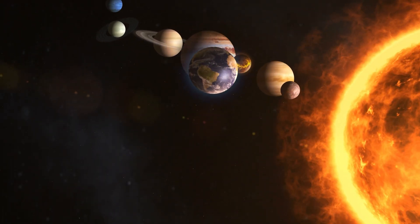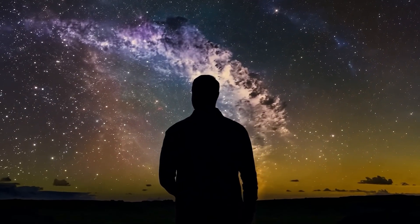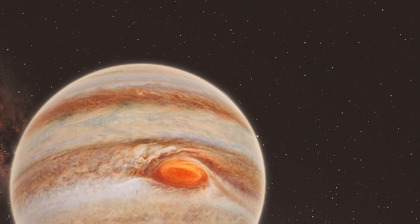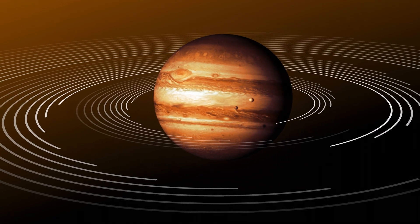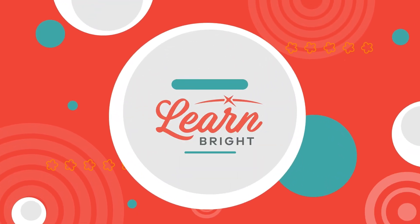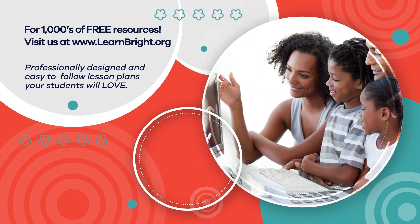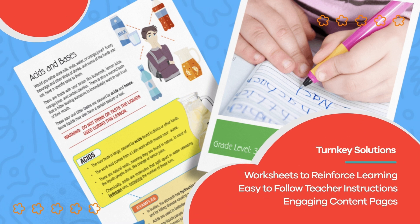Jupiter plays a vital role in protecting our solar system. The next time you look up at the night sky, you can think about Jupiter and its swirling storms, many moons, and powerful gravitational force. Hope you had fun learning with us. Visit us at learnbright.org for thousands of free resources and turnkey solutions for teachers and homeschoolers.